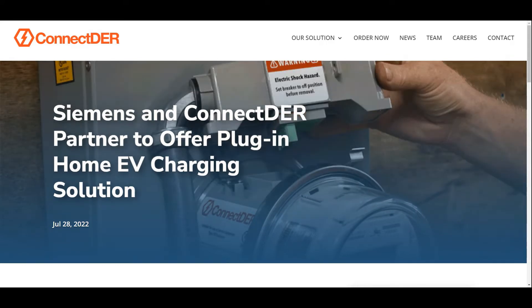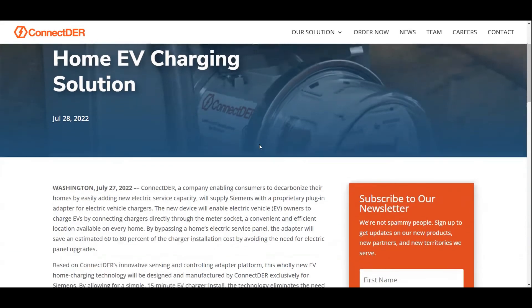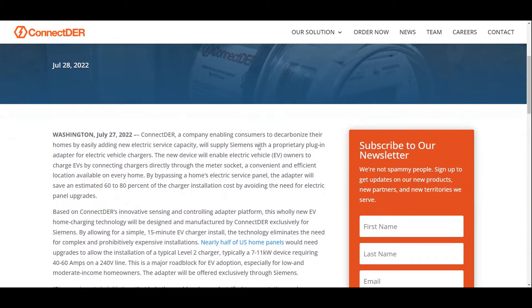Siemens and a company called Connector have partnered together to offer a plug-in home EV charging solution. I don't know where this will be available, but it does look like the US would probably be the first country to have it, and we'll have to see if it gets adopted globally or if there are other similar solutions. This is a press release that came out on July 27th.